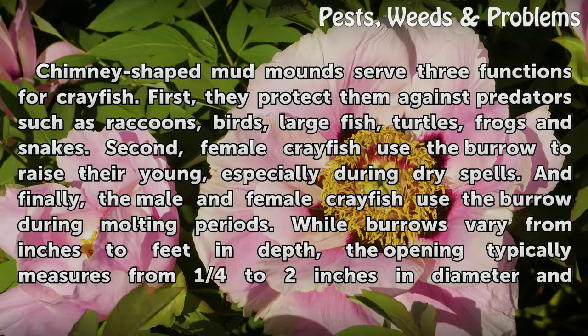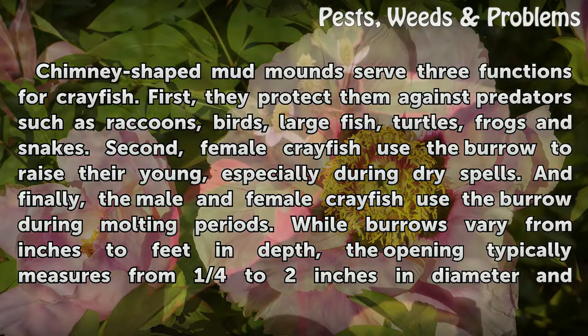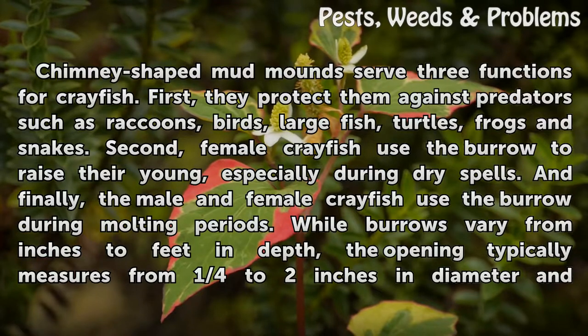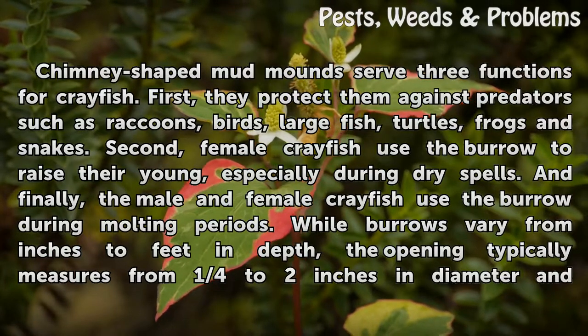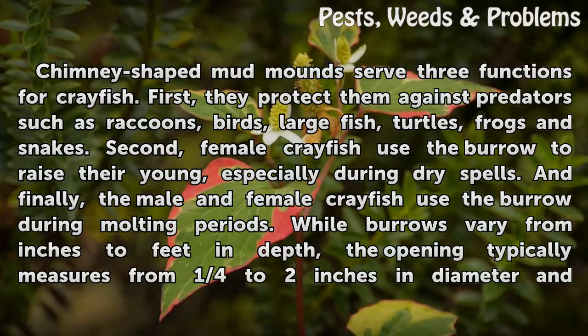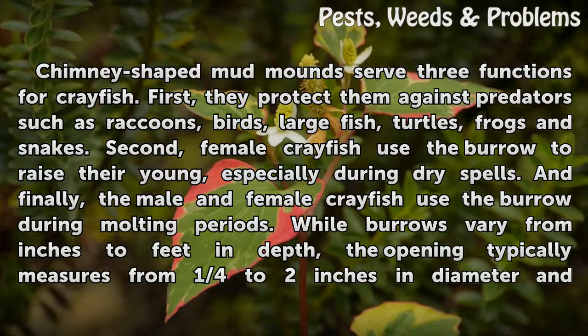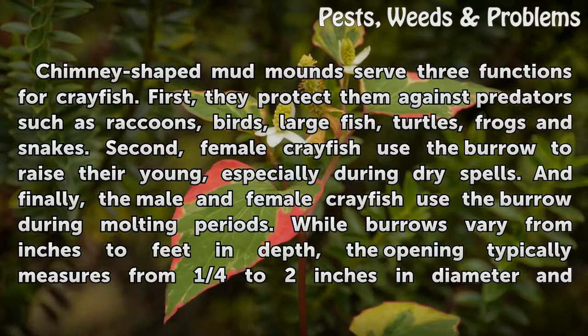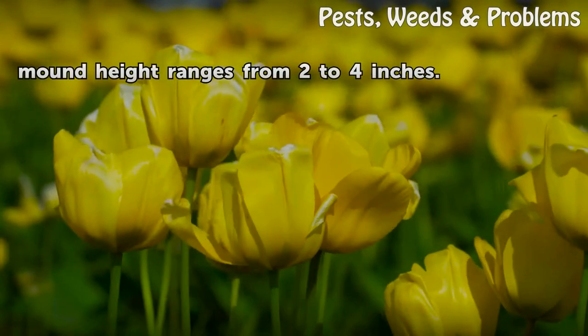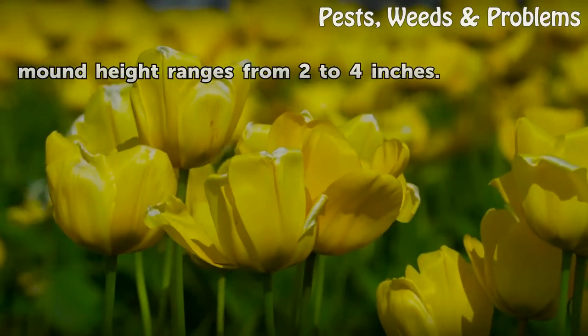Chimney-shaped mud mounds serve three functions for crayfish. First, they protect them against predators such as raccoons, birds, gar fish, turtles, frogs and snakes. Second, female crayfish use the burrow to raise their young, especially during dry spells. And finally, the male and female crayfish use the burrow during molting periods. While burrows vary from inches to feet in depth, the opening typically measures from one-quarter to two inches in diameter, and mound height ranges from two to four inches.